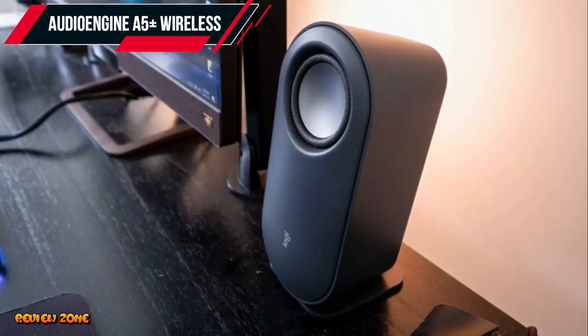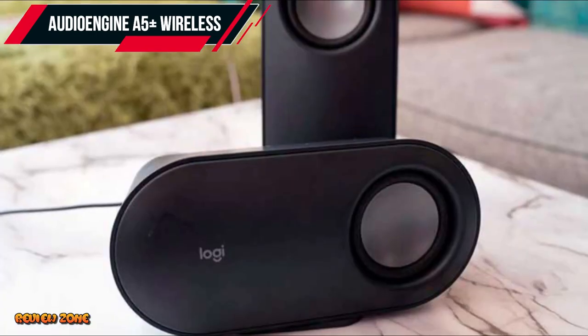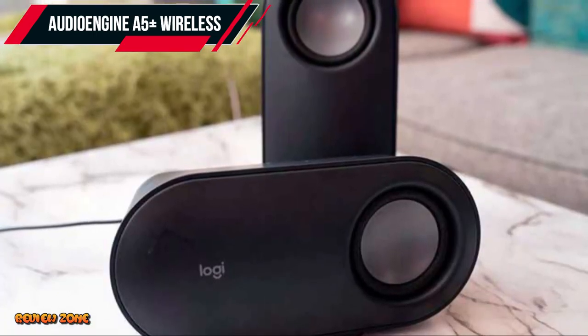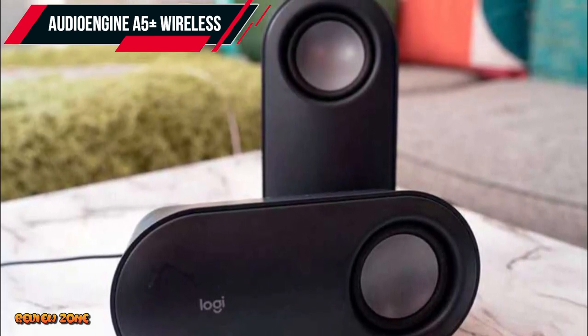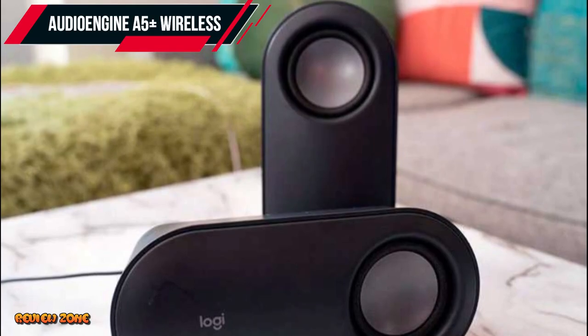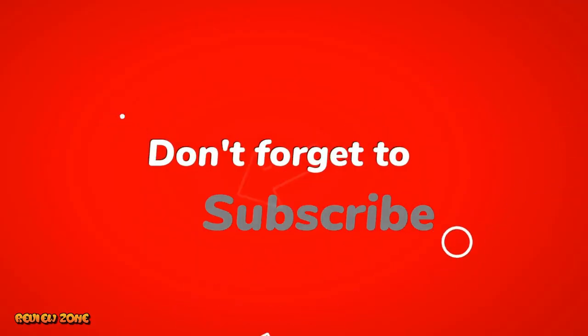Thank you for watching our top 5 best computer speakers of 2023 video. We hope it has been helpful in your search for the perfect speaker system for your computer. If you have any questions or comments, feel free to leave them below. Don't forget to subscribe to our channel for more videos like this one.